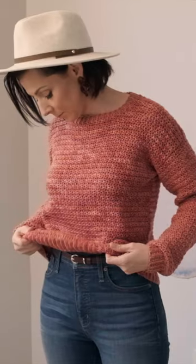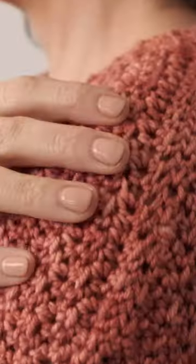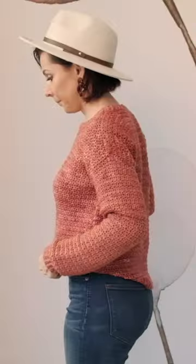Elin is a cozy, wearable, comfy sweater with a beautiful textured stitch for the body. I just feel like you're going to want to make one in every color and reach for it again and again.